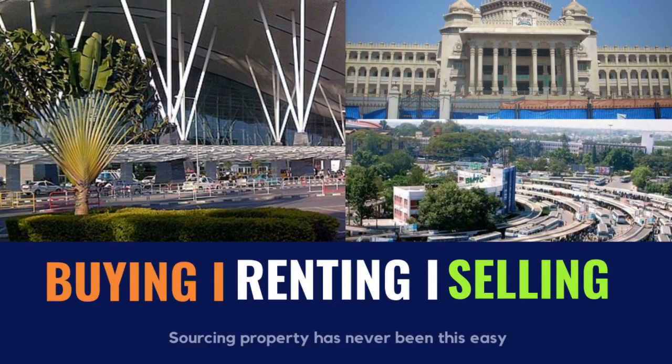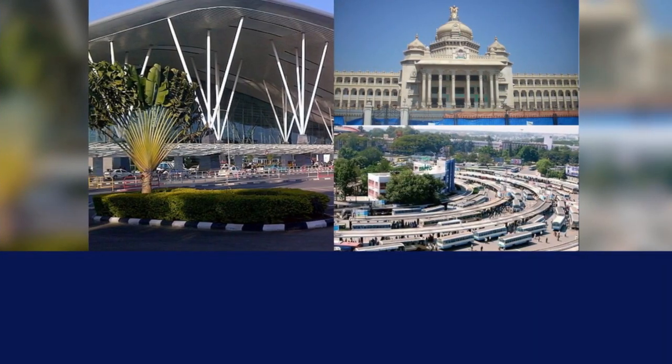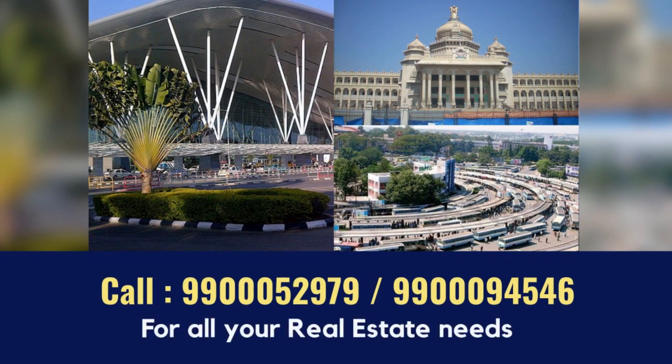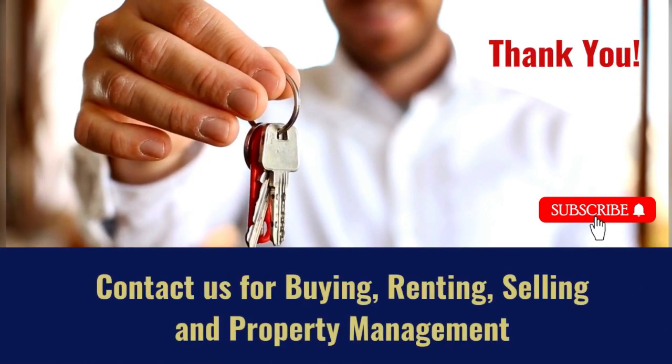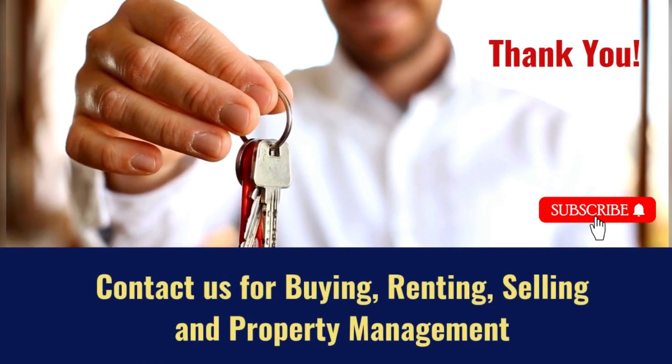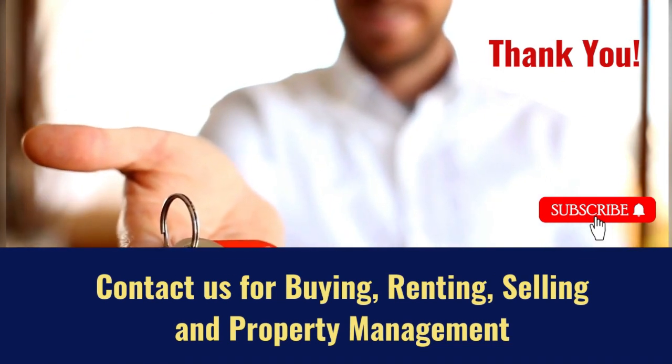We will assist you in buying, renting and selling properties. For all your real estate needs, contact us at 9900052979 or 9900094546. Contact us for buying, renting, selling and property management. Do subscribe to our channel for more real estate videos.